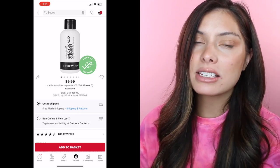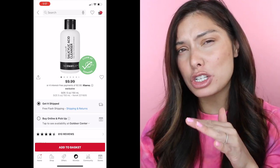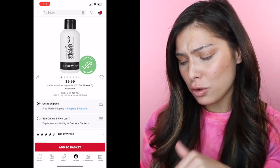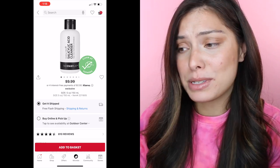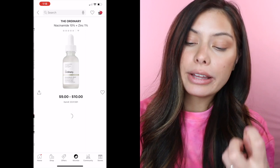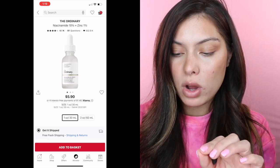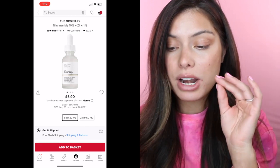On top of that, the salicylic acid does help those blemishes — I've just been so impressed with this product. I also went ahead and picked up the Fulvic Acid Brightening Cleanser. I haven't used it yet, but that's also a great option. The Ordinary — their products are more like ingredient-based, one single ingredient, which I really like. I've been using the Niacinamide 10% plus Zinc 1% and I've actually gone through a whole bottle and just picked up my second one. I'd highly recommend this.